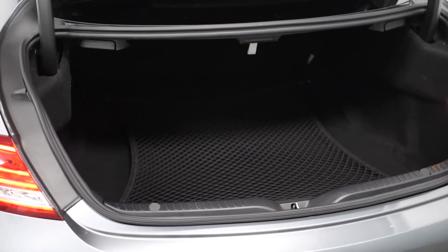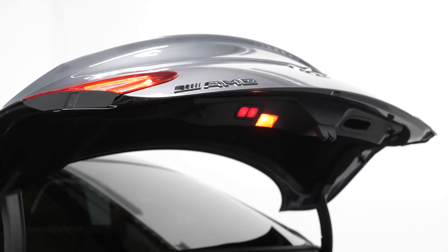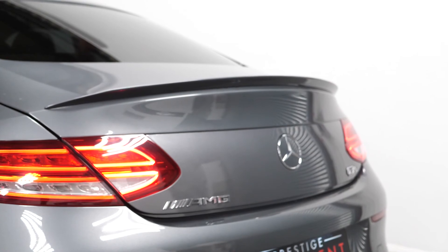Moving to the rear, you can find your 40-20-40 split folding rear seats, and you also have the power operated tailgate. If you would like to know anything more about this vehicle or to book a test drive, please get in contact with the sales team or enquire via our website.